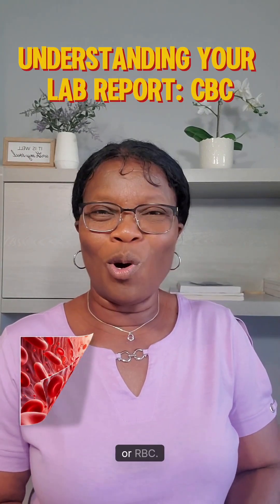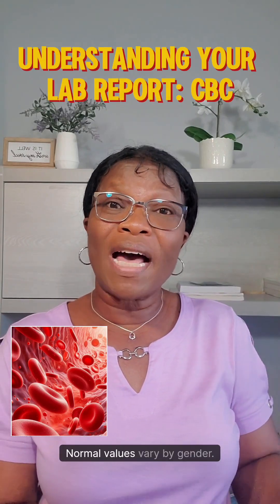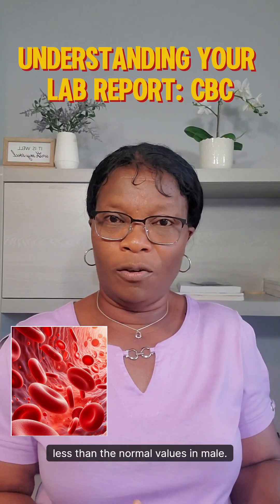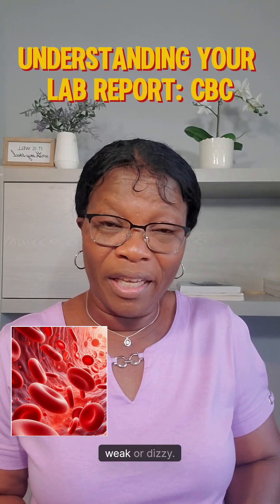Red blood cells, or RBC. These are the cells that carry oxygen from your lungs to the rest of your body. Normal values vary by gender — normal values in females are slightly less than the normal values in males. If your red blood cells are too few, that's called anemia, and you may be tired, weak, or dizzy.